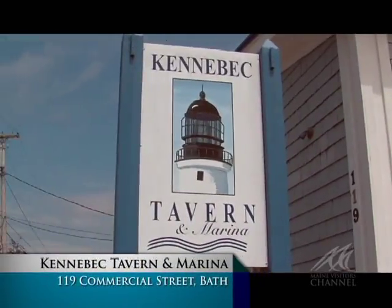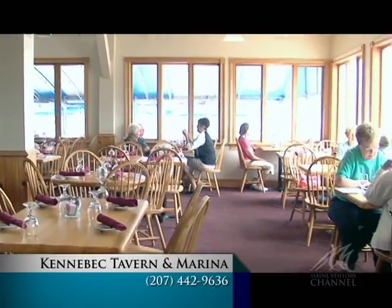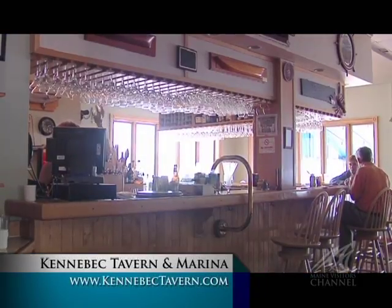Kennebec Tavern and marina opened in 1997 in an old post and beam building and is open year-round. Visitors can enjoy delicious meals in the spacious, light-filled dining room or snug tavern.